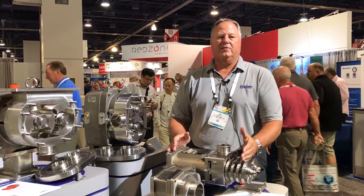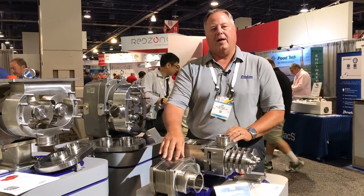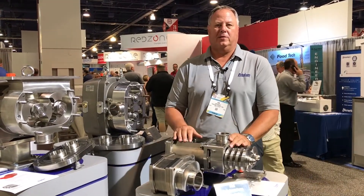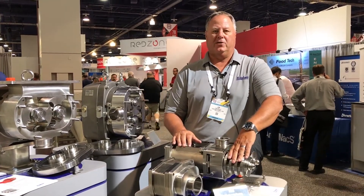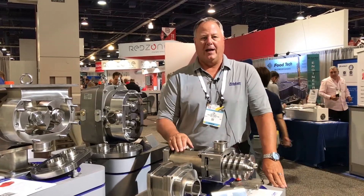The screws themselves are sourced from all US materials, all the way through the housing, through the gearbox, and everything is made in Middleton, Wisconsin. The screws themselves have many different pitch and chamber options, all the way from five up to eight different options per size.